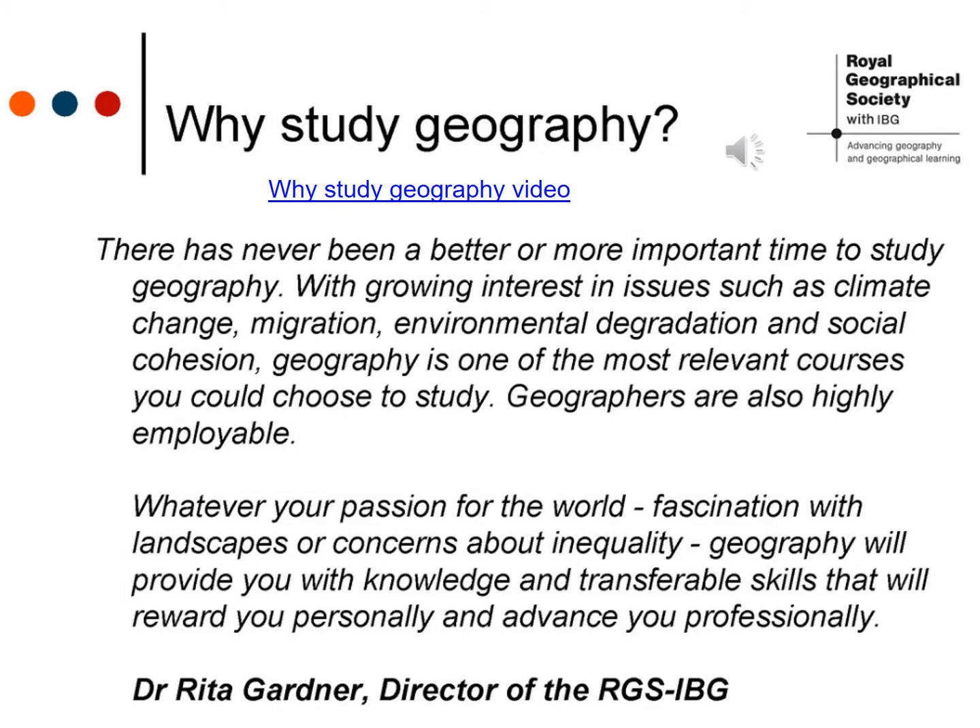Geography helps you to make sense of the world around you. It is hands-on, it's relevant and it's fun. The course will give you the chance to get to grips with some of the big questions which affect our world and understand the social, economic and physical forces and processes which shape and change our world.